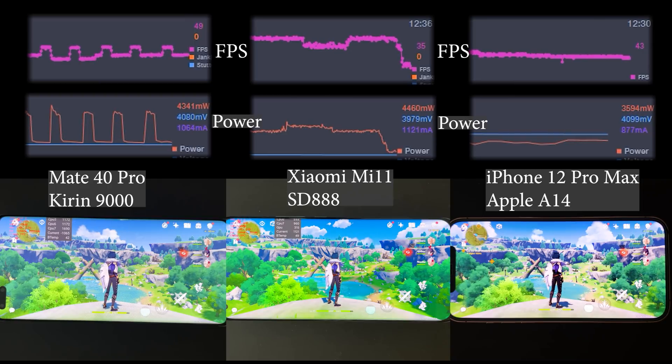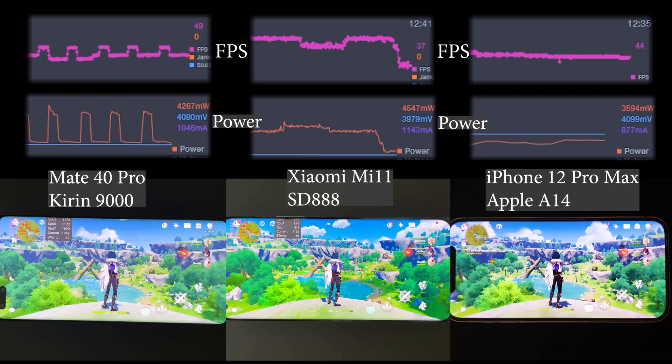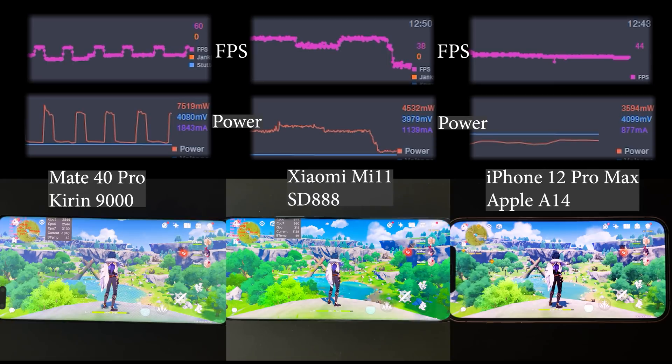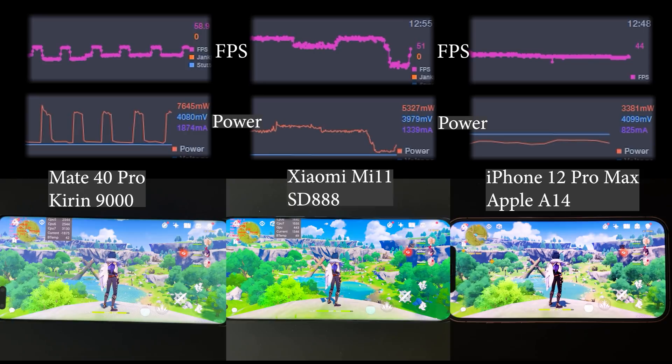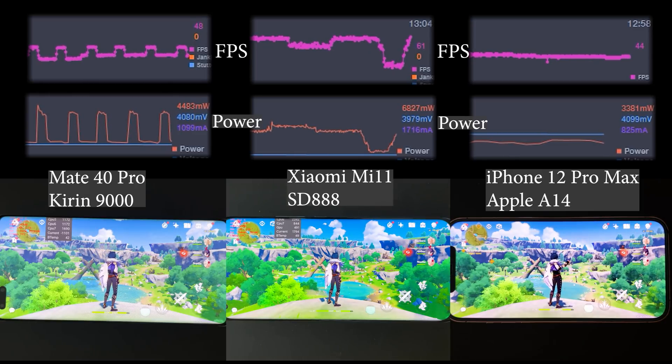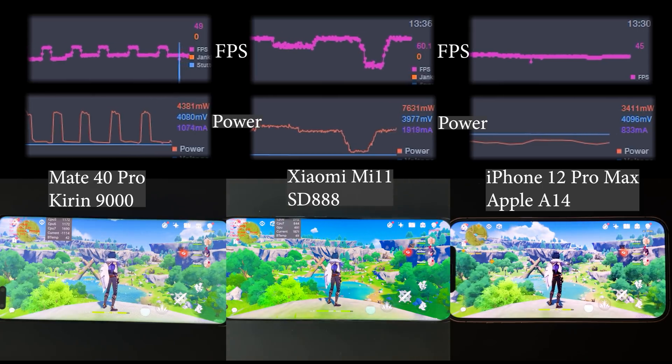Fast forwarding to about 12 minutes, the Xiaomi Mi 11 finally starts to throttle very hard, with fps dropping to only 30-something. At this point the device is very hot - the battery temperature is already 49 degrees. The Huawei Mate 40 Pro is still alternating between high and low power modes, while the iPhone 12 Pro Max continues its gradual performance reduction.